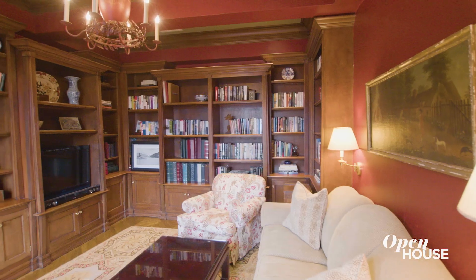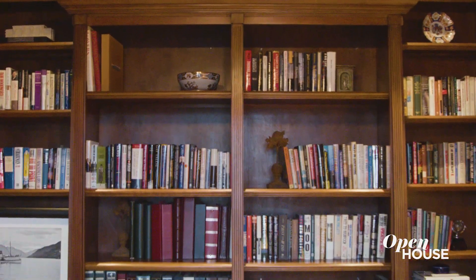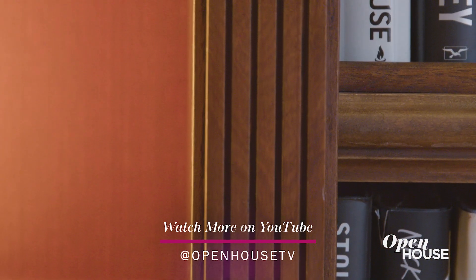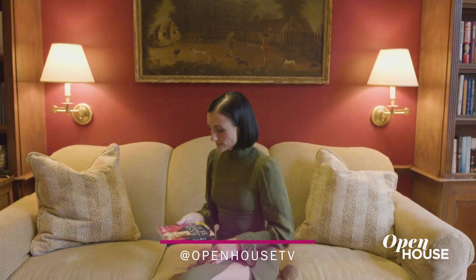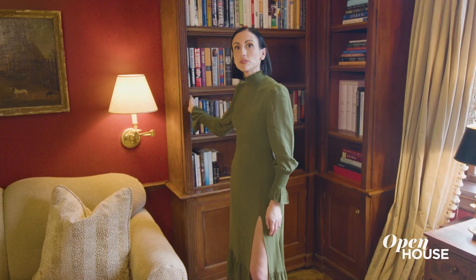Into this warm and inviting library. Handcrafted bookcases allow you to display your worldly treasures or your favorite books. The vibrant red color and the decorative moldings give an added sense of mystery to the space. And what's a mystery without a secret? Behind this gorgeous bookshelf is the hidden powder room.